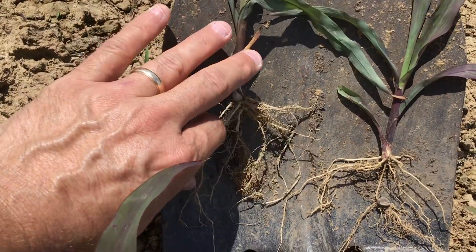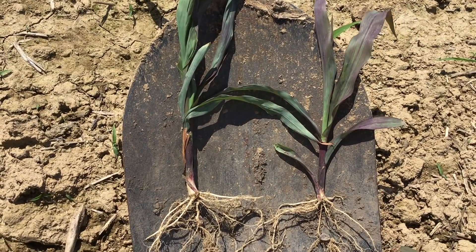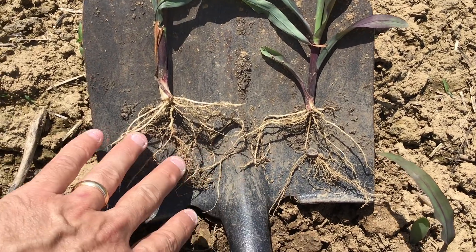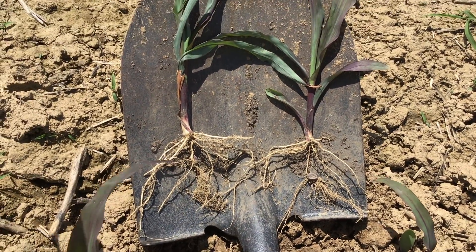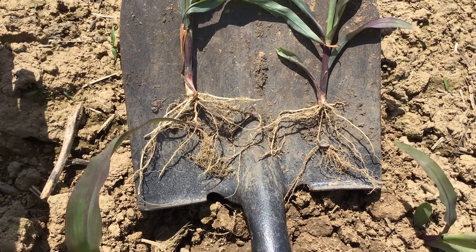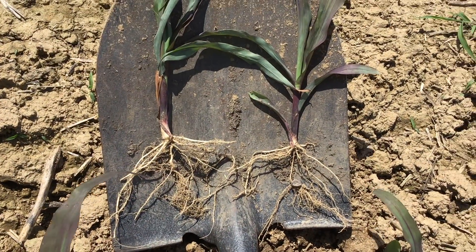So we have several things going on here: the factor of the cool period after these plants emerged, the hybrid effect, as well as the root growth issue because tillage in this field was done twice this spring prior to planting. We did have wet conditions — less than ideal — whenever the tillage methods were done.